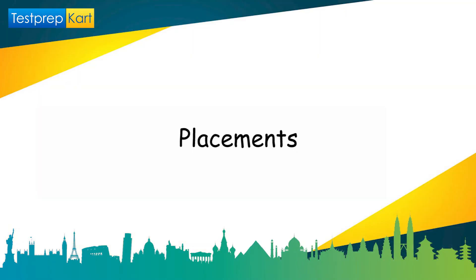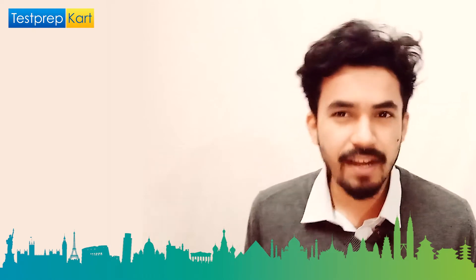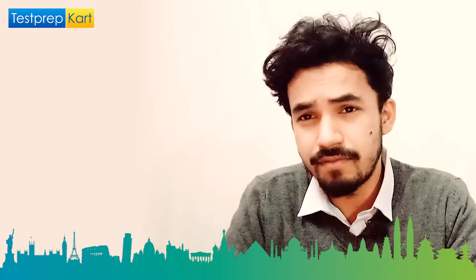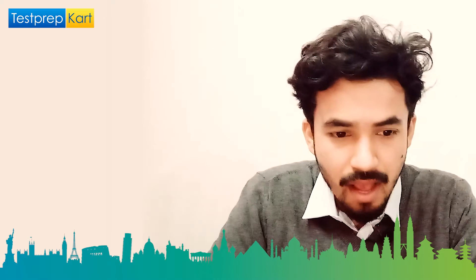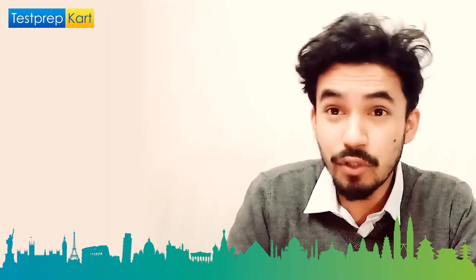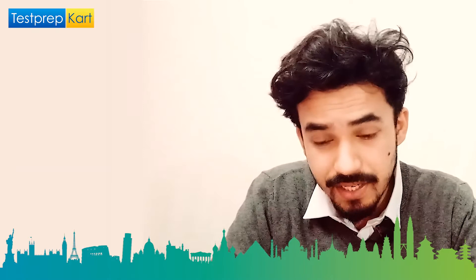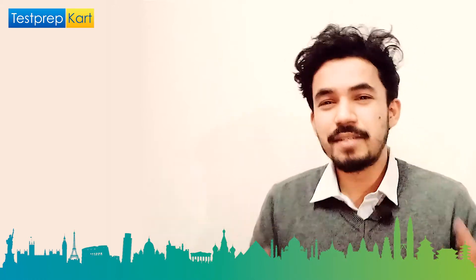Now for placements — a much-awaited topic. Placements at COEP are very good. From available data, 780 students registered for placements, and around 80 percent were placed — that's approximately 571 students placed. A total of 255 companies participated, meaning each company took an average of 2–3 candidates.